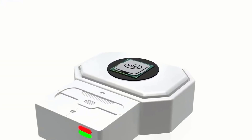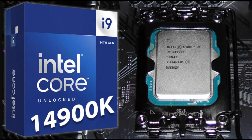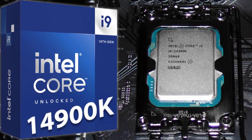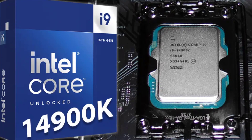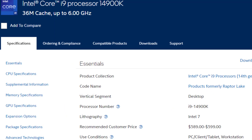Back then, overclocking was a rite of passage, and we'd push our chips to the absolute limit, squeezing every last drop of performance out of them. The thrill of seeing those clock speeds climb higher and higher was unmatched, even though we risked frying our components in the process. With the Core i9-14900KS, it seems like Intel has taken that overclocking spirit and baked it right into the silicon.